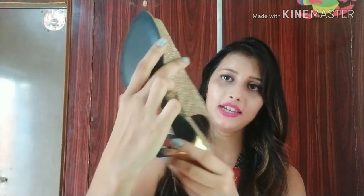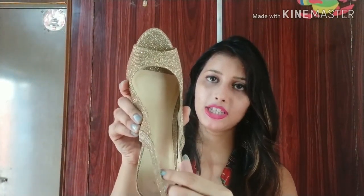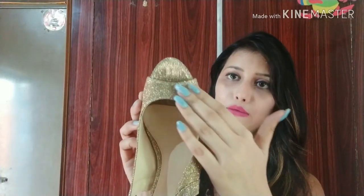Next, I purchased a heel sandal from Catwalk, which is 90% off. The MRP is ₹2,495 and I got it for only ₹745. Let me open it and show you. This is a pencil heel sandal — a full glitter heel sandal. It looks good for parties, though it shines a little less than expected.